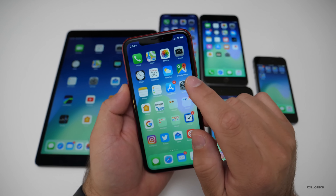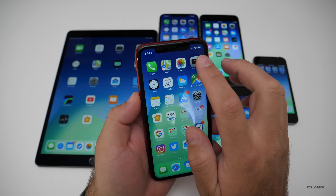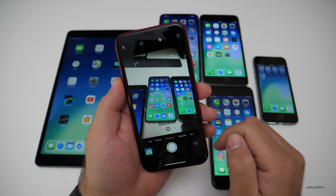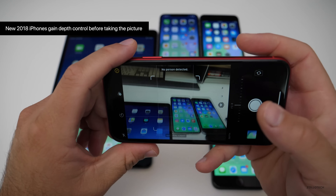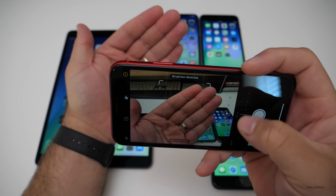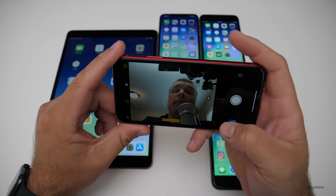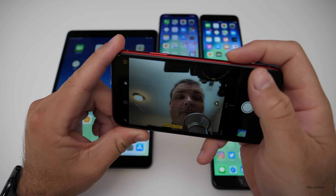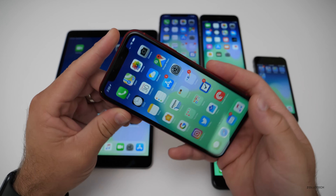They've also added depth control in the camera for the iPhone XR, XS, XS Max, and X. Go to Camera, then Portrait mode, and you'll see a new F-stop control. Tap the little F icon, and you can blur the background out or bring it clear by sliding the control. You can see the effect before you take the photo. It's a little bit inconsistent until it actually takes the photo, but it's a great new feature.